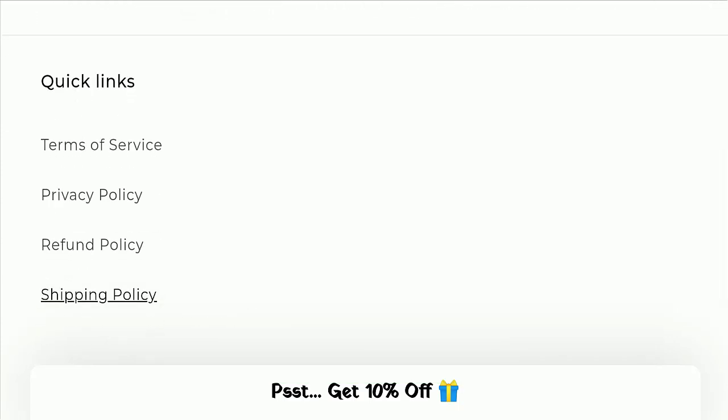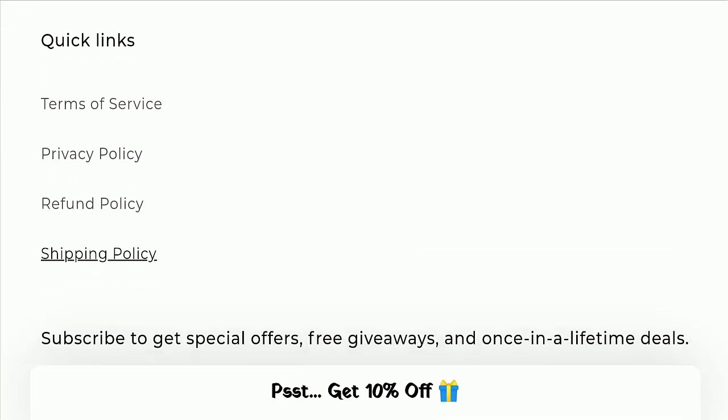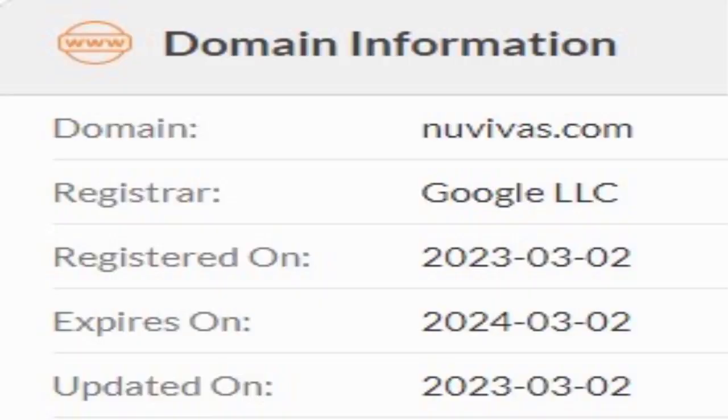Now we will talk about the legitimacy factors, which help you judge whether this website is legit or a scam. This website is secured by the HTTPS protocol and SSL integration to keep details and transactions safe, which is a good sign of this website.